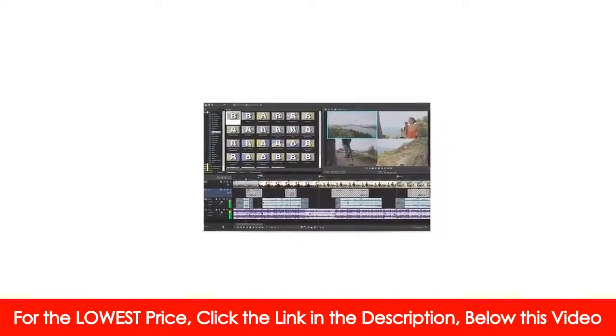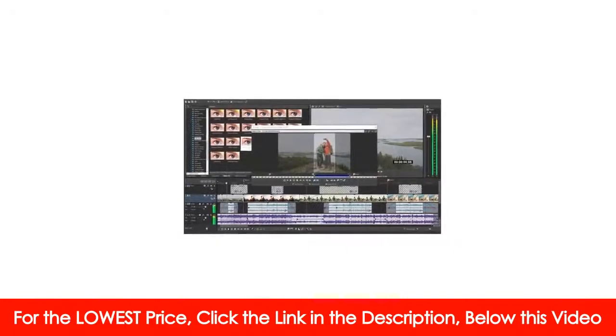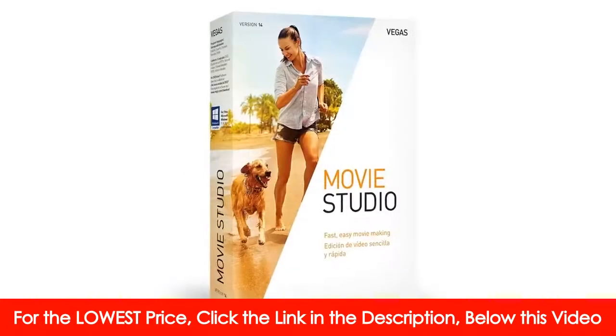the software contains professional tools such as the new multi-cam editing workflow, efficient cutting tools, breathtaking special effects and color correction.